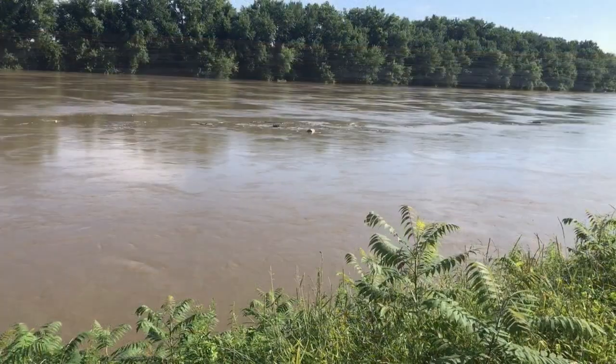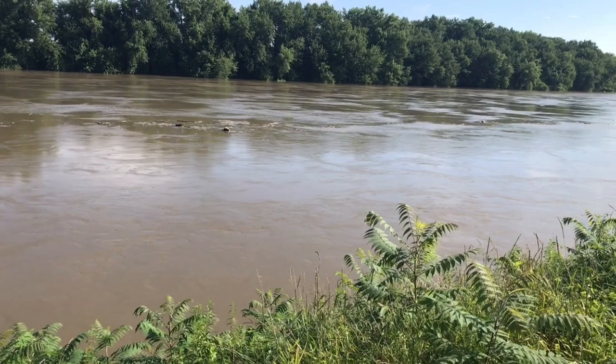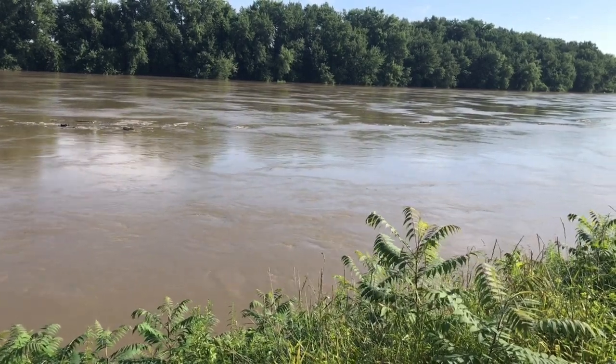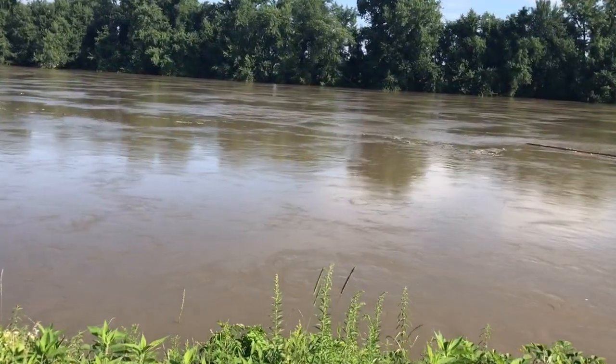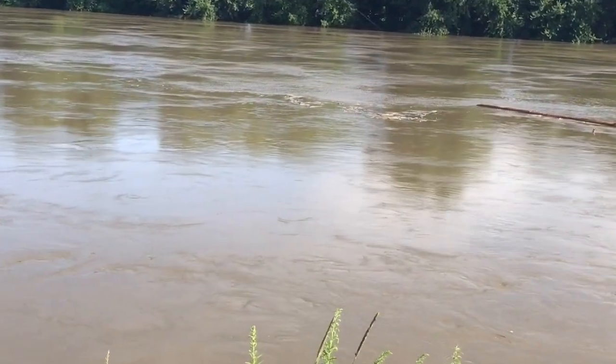Despite the blue skies down here, just to the north and west of us there has been considerable flooding, damage, and road closures. Vermont has been hit hard, and we have yet to see the full force of our river when all that water makes its way down to us.